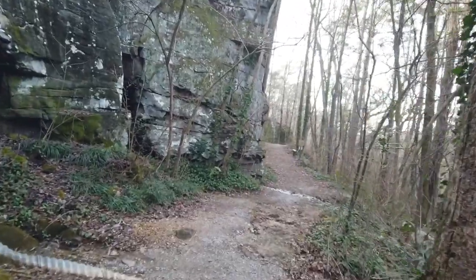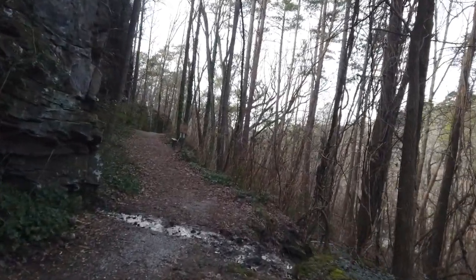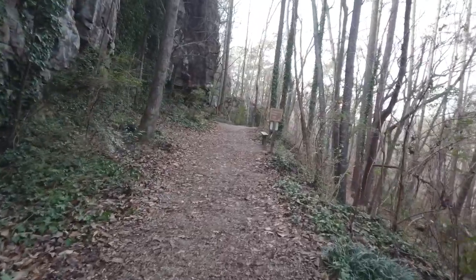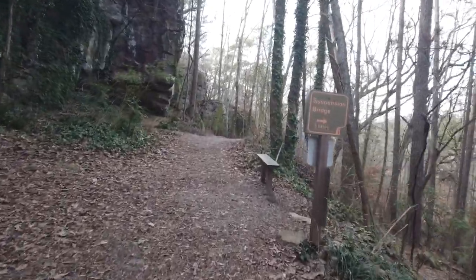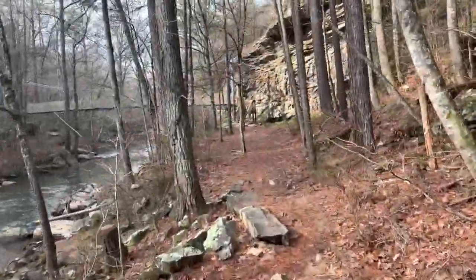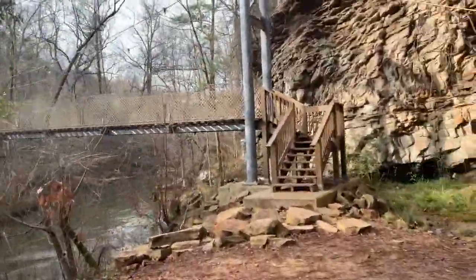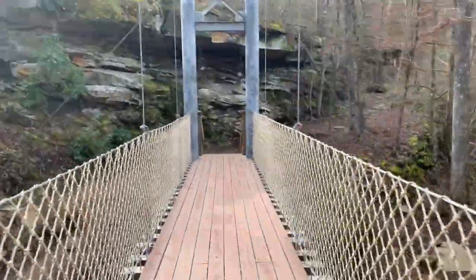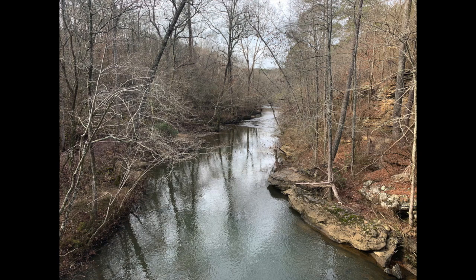This is part of the trail under Nakalula Falls — the picture that you just saw. This is the trail going around it. It's a very well maintained trail. This is where we're going to make a loop.